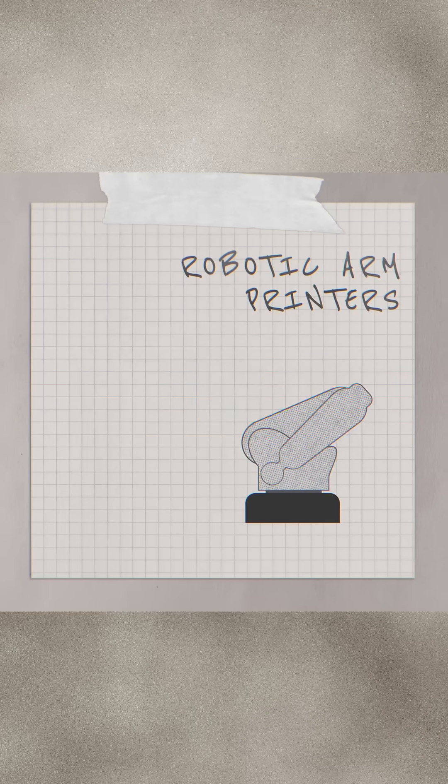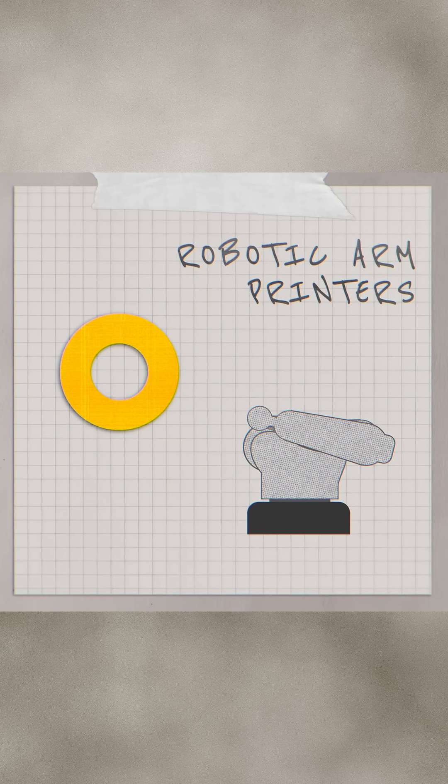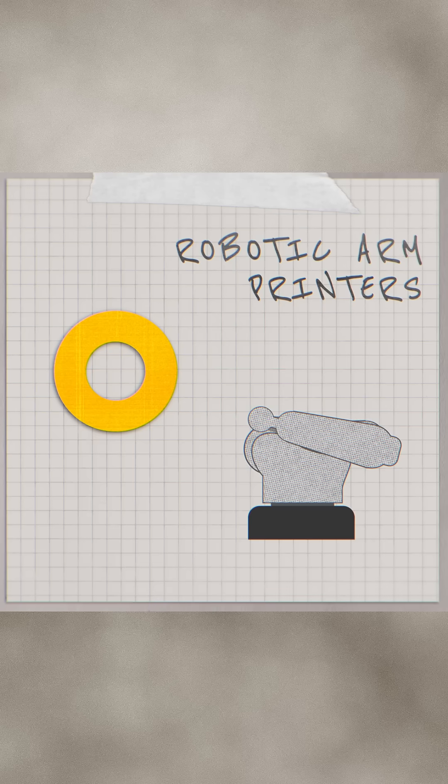Finally, robotic arm printers. Picture a giant robotic arm that extrudes concrete. They can create complex curving shapes, but are limited by reach.